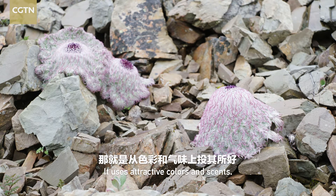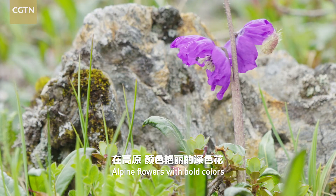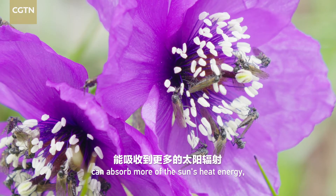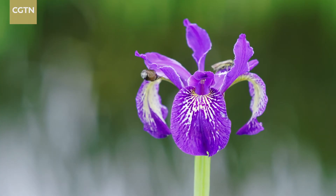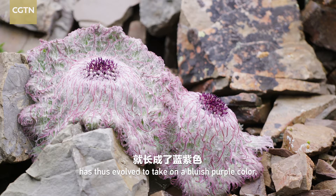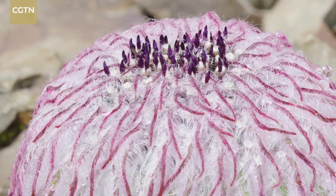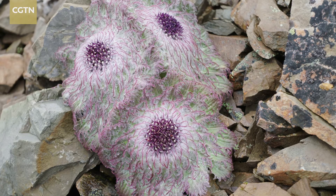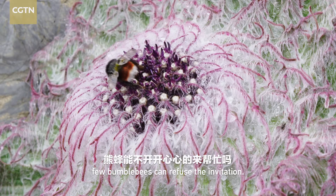It uses attractive colors and scents. Alpine flowers with bold colors can absorb more of the sun's heat energy and grab the attention of insects from afar. The flower head of the Medusa snowrabbiton has thus evolved to take on a bluish-purple color. But this is not enough — Medusa snowrabbiton can also send a smell attractive to bumblebees. Faced with such thoughtful preparations, few bumblebees can refuse the invitation.